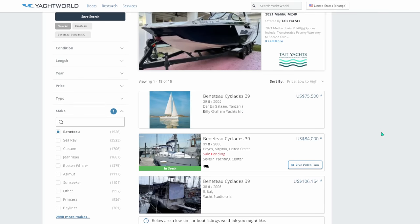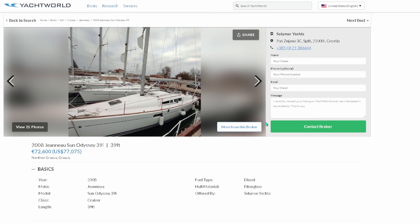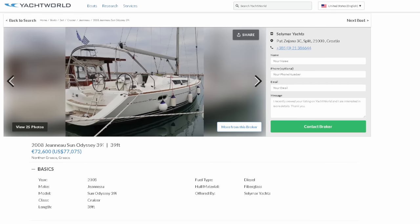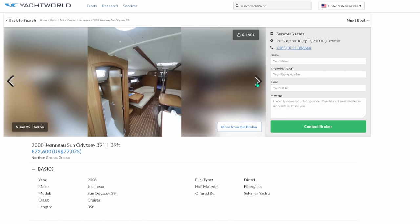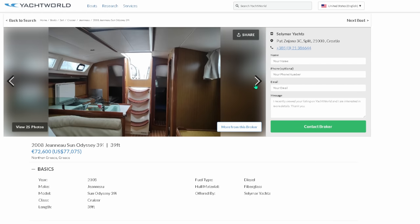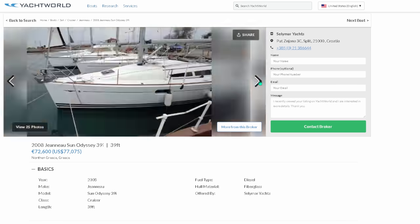Next on my list is the Jeanneau Sun Odyssey 39i — the big sister to the 36i. I actually just helped a consulting member purchase one in Greece, where he lives, and it made perfect sense for him. I absolutely love the 39i. I prefer the Jeanneau over the Beneteau in this scenario — I really like this swim step, it's not a full walk-through transom but it's a great swim step. Absolutely huge cockpit with dual helms. It's CEA rated — cross oceans, coastal cruise, island hop, all the things we love to do.